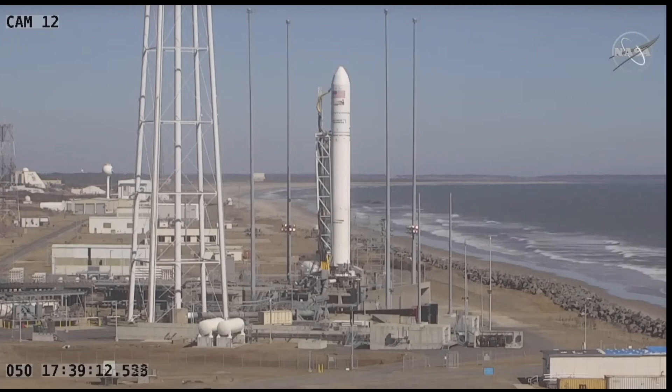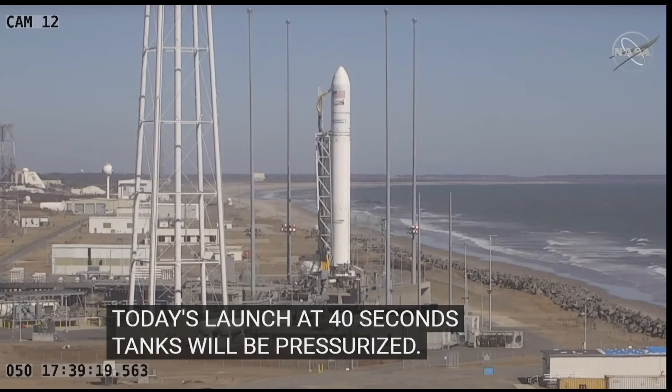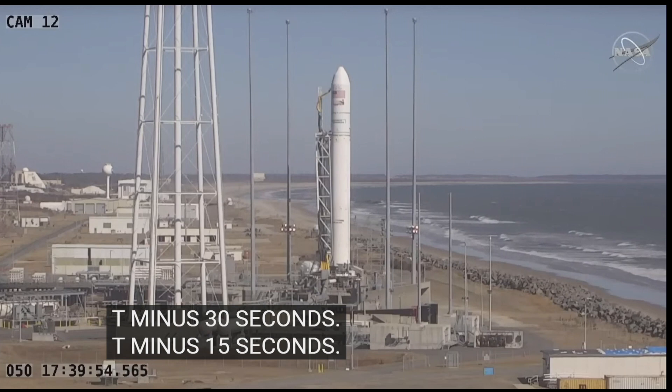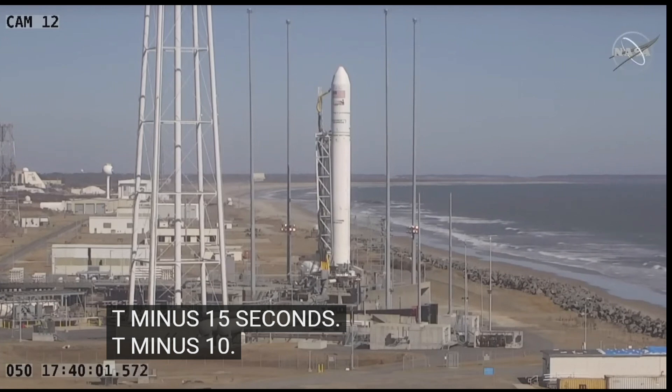Less than one minute until today's launch. At 40 seconds tanks will be pressurized. T minus 30 seconds. T minus 15 seconds. T minus 10, 5, 4, 3, 2, 1.